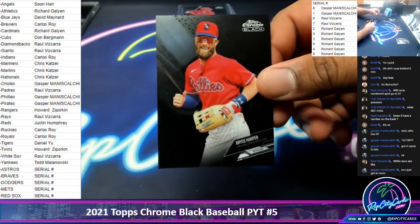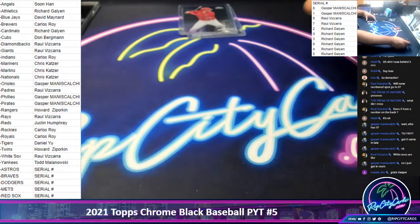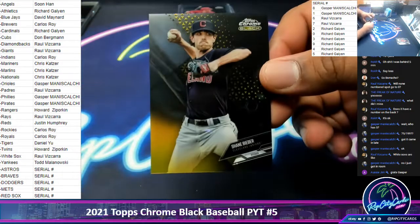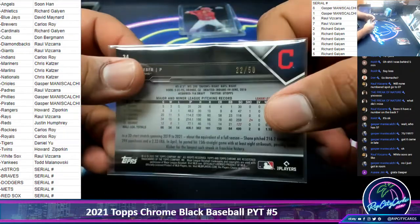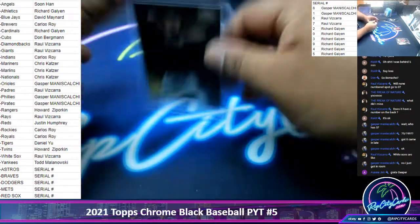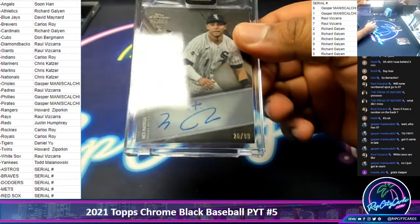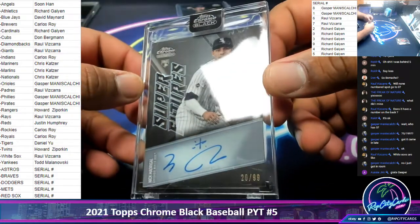We got Harper, Phillies. Sam Huff, Rookie Rangers. Shane Bieber, Indians, numbered to 50. We've got a White Sox Rookie in the Superfutures — Nick Madrigal, numbered to 99.